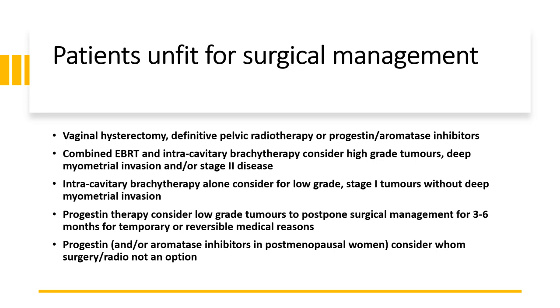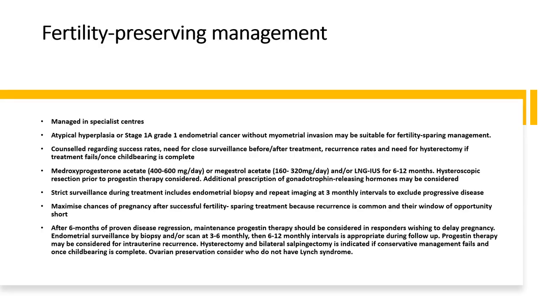Combined external beam radiotherapy and intracavity brachytherapy can be considered for high-grade tumours with deep myometrial invasion and/or stage 2 disease. Intracavity brachytherapy alone can be considered for low-grade stage 1 tumours without deep myometrial invasion. Progestin therapy can be considered for low-grade tumours to postpone surgical management for 3 to 6 months for temporary or reversible medical reasons. Progestin and/or aromatase inhibitors in post-menopausal women should be considered in those for whom surgery and radiotherapy is not an option.